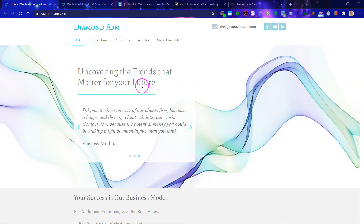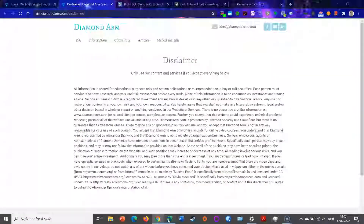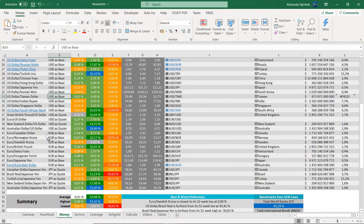Big things are happening with the Euro/US Dollar pair. First, read this disclaimer carefully. We're going into the forex market, the most liquid market on the planet — the Euro/US Dollar.